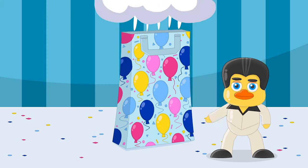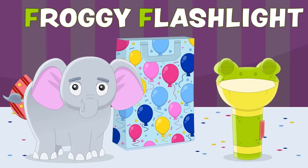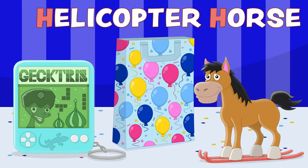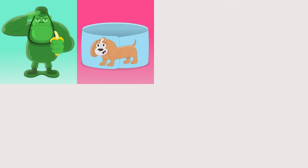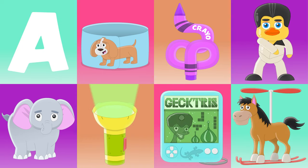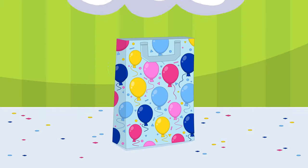Then comes E, it's an eggy elephant. Then comes F, it's a froggy flashlight. Then comes G, it is a gecko game. Then comes H, it's a helicopter horse. This is the magic party bag!